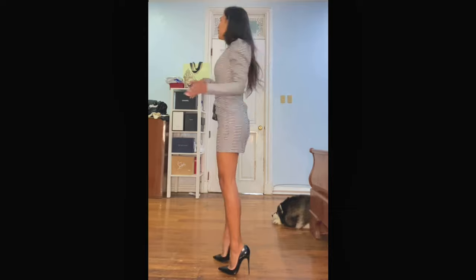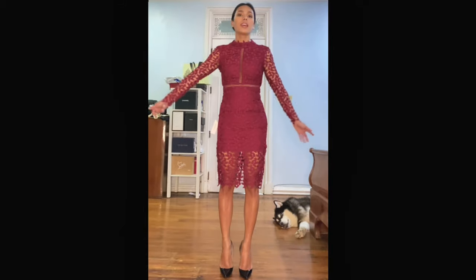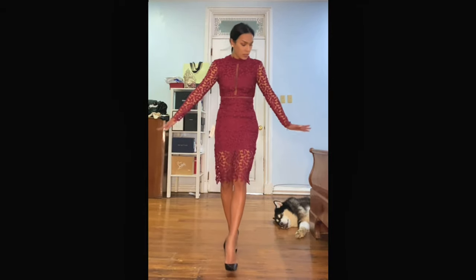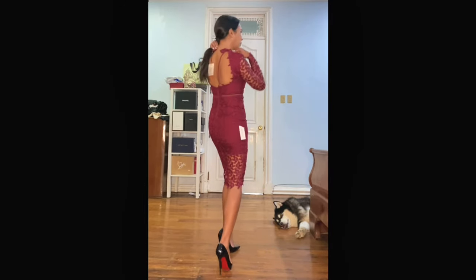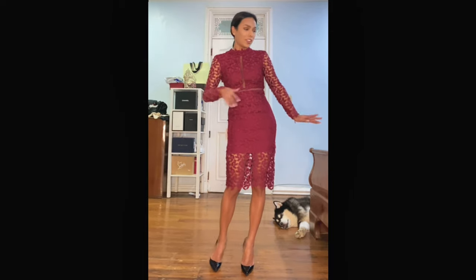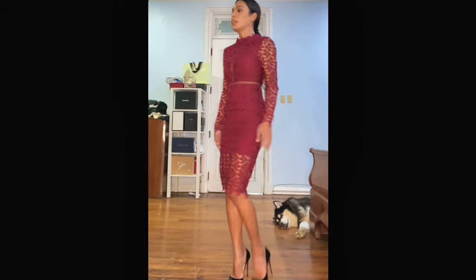My ex-boyfriend gave them to me. And this is the Bordeaux midi lace dress in a wine-colored burgundy shade. It's a bit tight in my hips but otherwise it fits. I was having a hard time with the neck closure — you need someone to assist you. But it's a very, very beautiful and rich color. Very elegant. Love the length, love the fabric.